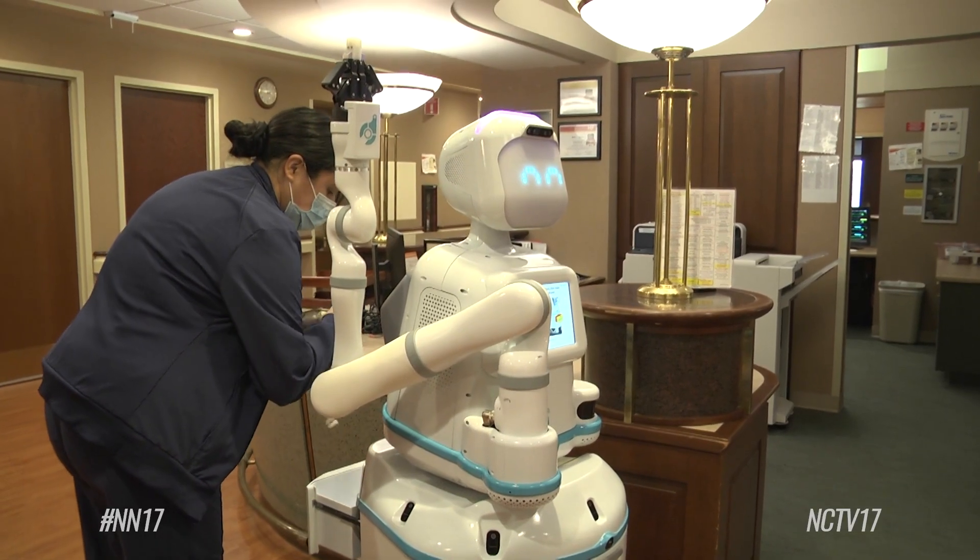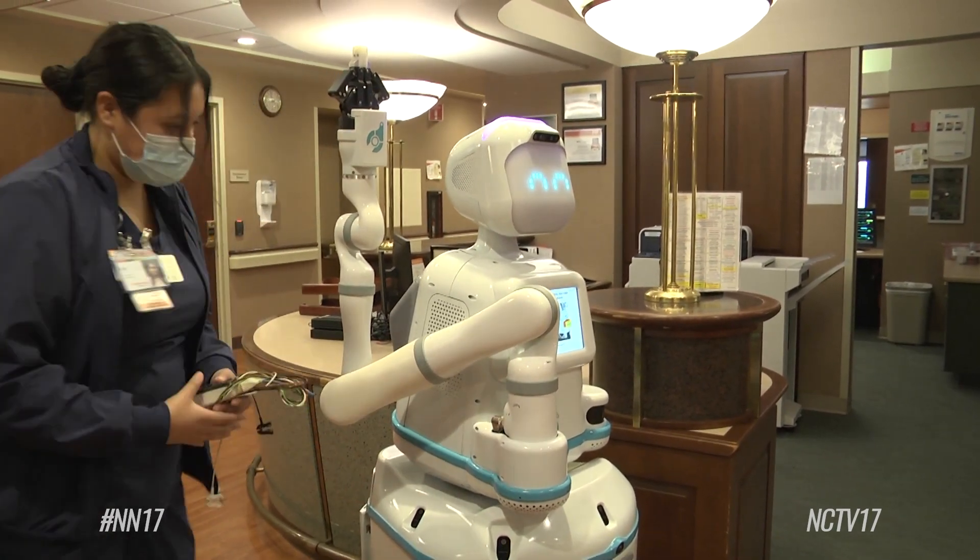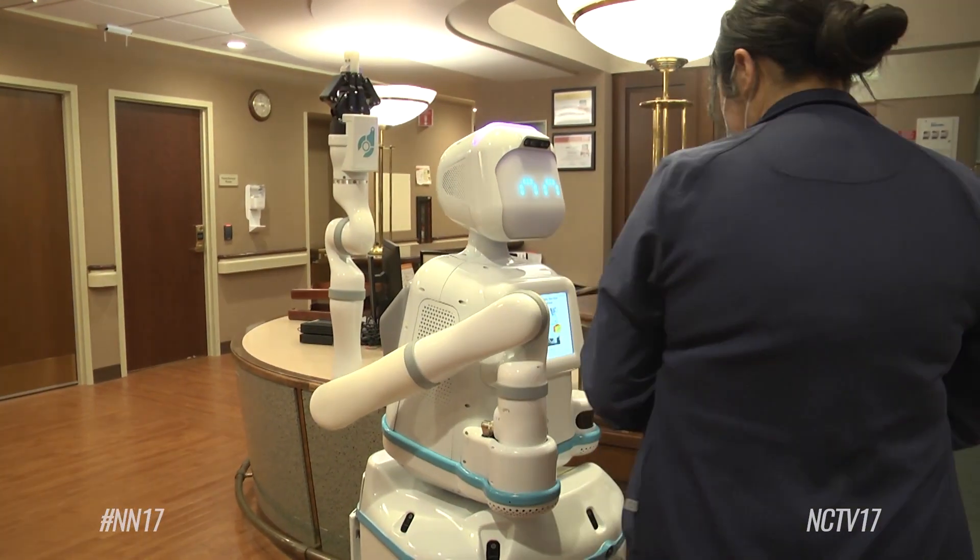Moxie has been really helpful to the nursing and PCT staff, especially with our unit being two separate floors. It really helps us to bring materials and supplies between the two floors. It seems that Moxie has really brought a lot of time back to the staff, which is great.